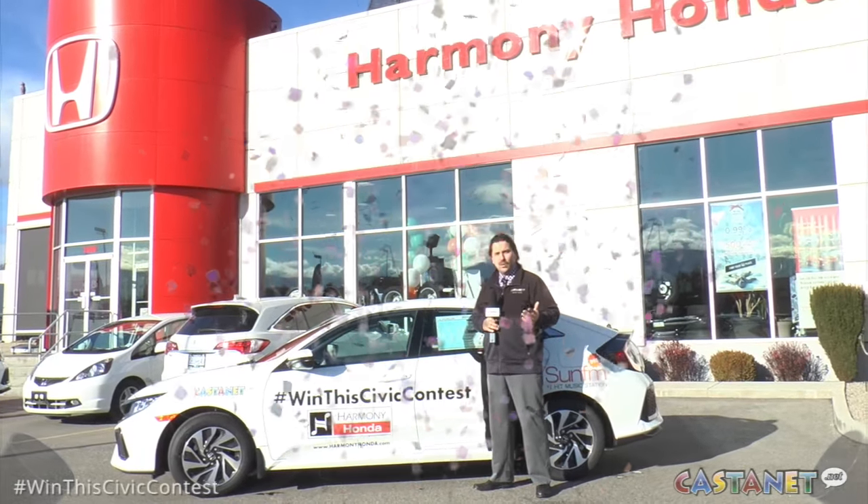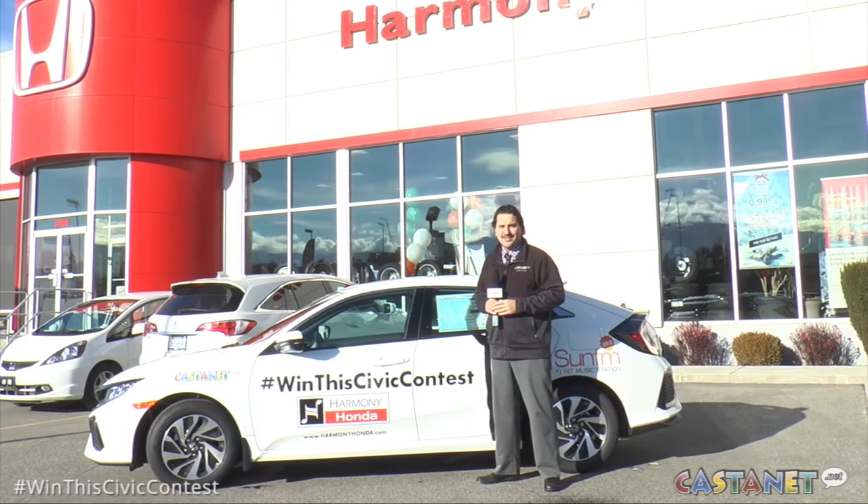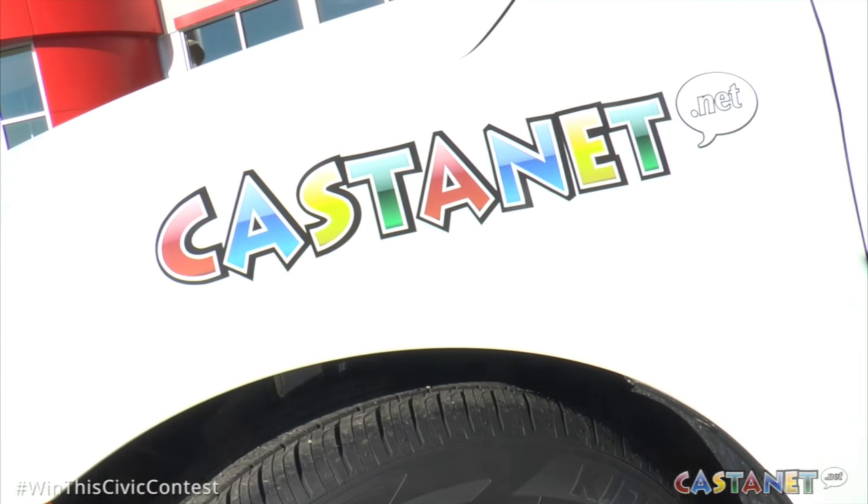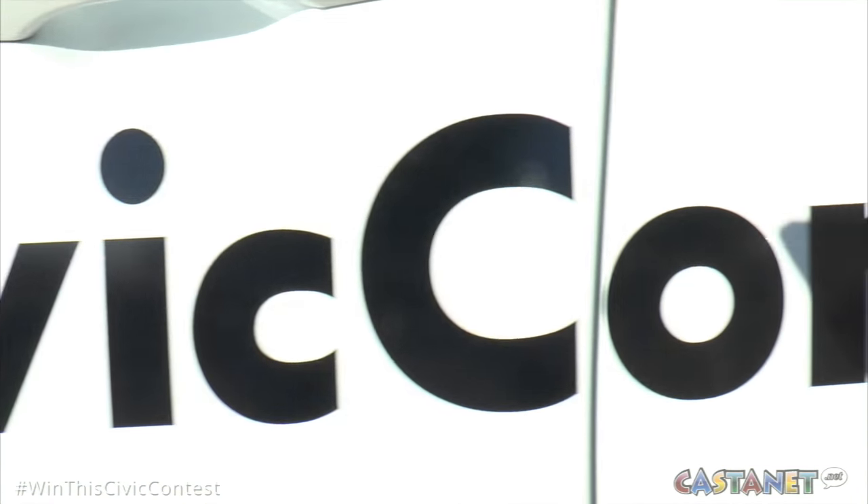Is it time to upgrade your vehicle? Or maybe you're tired of making monthly payments? We've got the solution. How about a chance to win this beautiful brand new 2017 Honda Civic, courtesy of Harmony Honda?